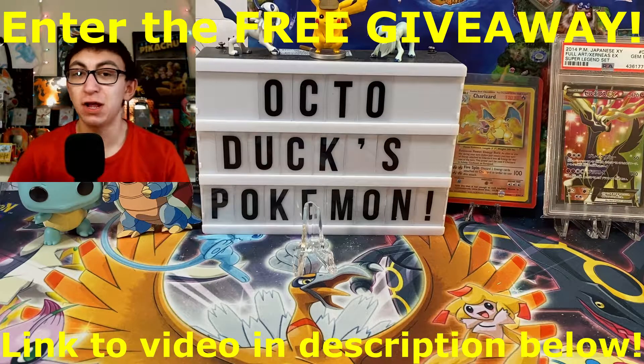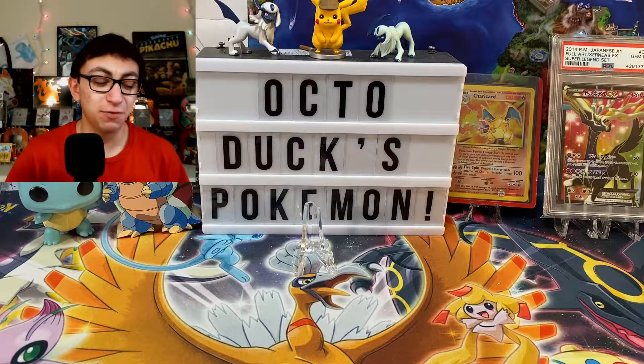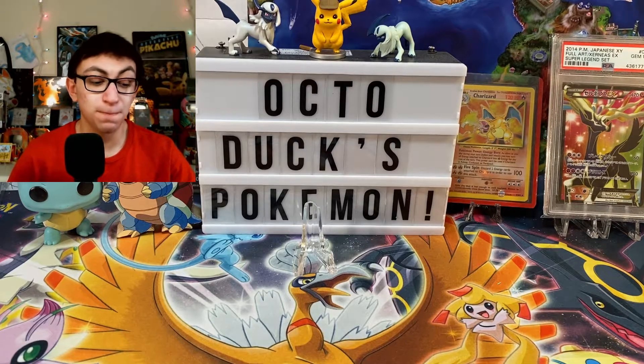If you're new to the channel and you've come here from the giveaway, welcome to the Duck Squad, as I like to call it. We are super fun. We are trying to be positive as much as we can, and we love to open Pokemon cards. With all that out of the way, we are going to get to our mail day.